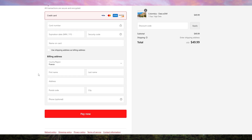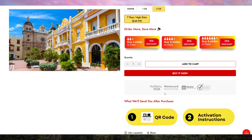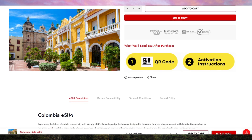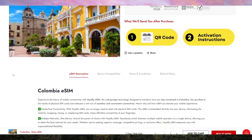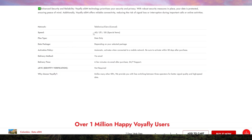One of the most impressive features of VoyaFly is its affordability. With flexible data plans that cater to both short-term visitors and long-term travelers, you get the best value for your money. Unlike other eSIMs that might surprise you with hidden fees or limited data, VoyaFly is transparent with its pricing and generous with its data allowances.